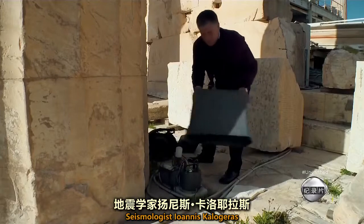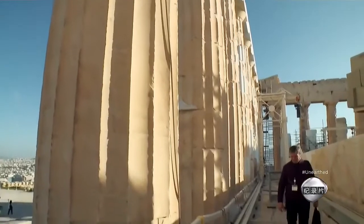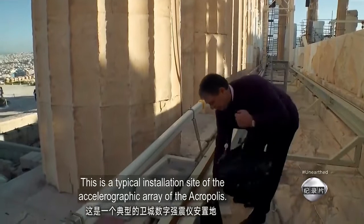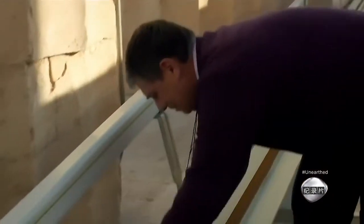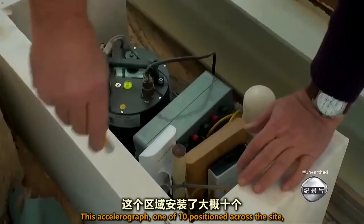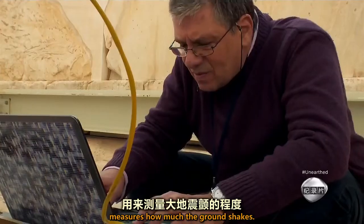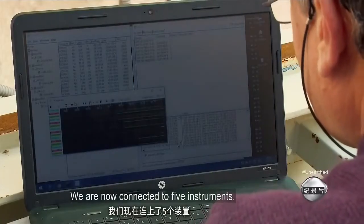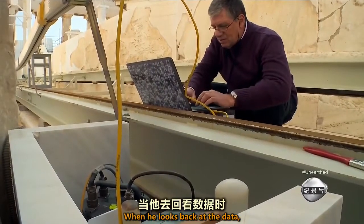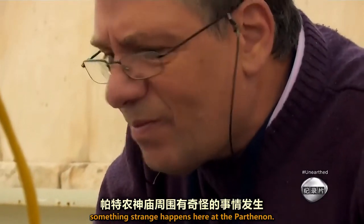Seismologist Yannis Kalagueris monitors seismic activity on the Acropolis. This is a typical installation site of the accelerographic array of the Acropolis. Here you can see the accelerograph — one of ten positioned across the site — which measures how much the ground shakes. When he looks back at the data, Yannis discovers that during earthquakes, something strange happens here at the Parthenon.